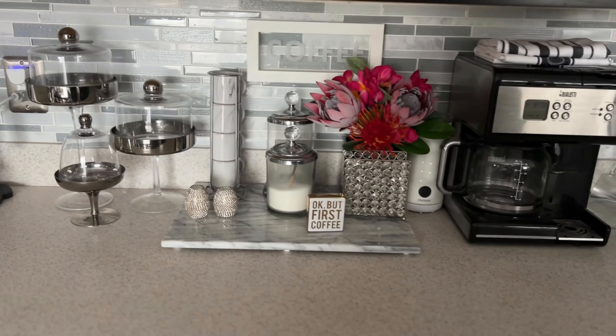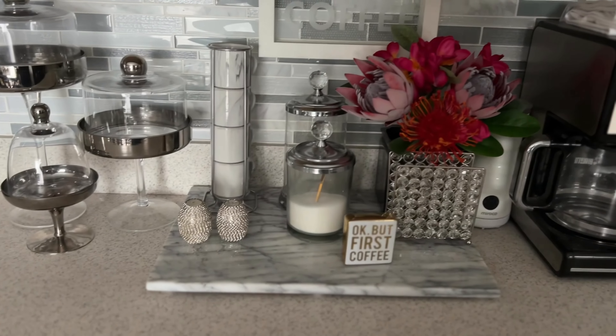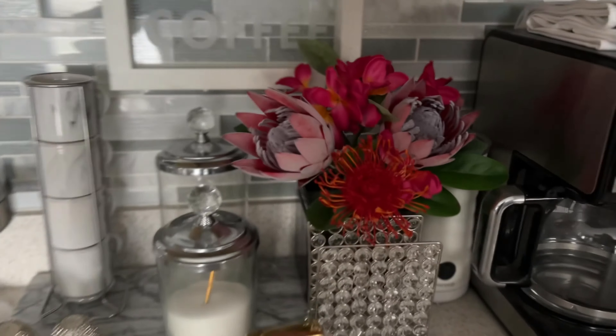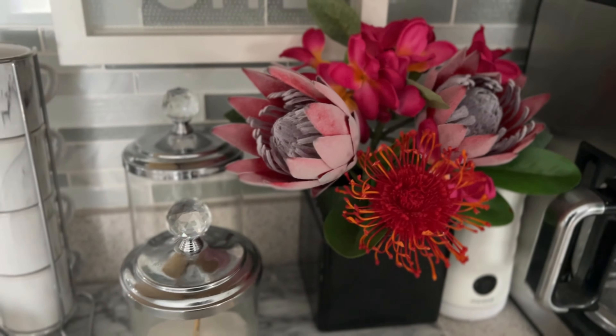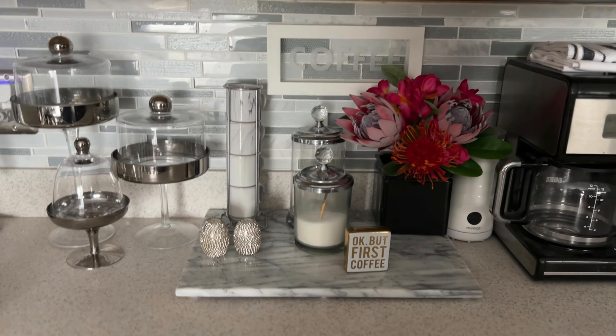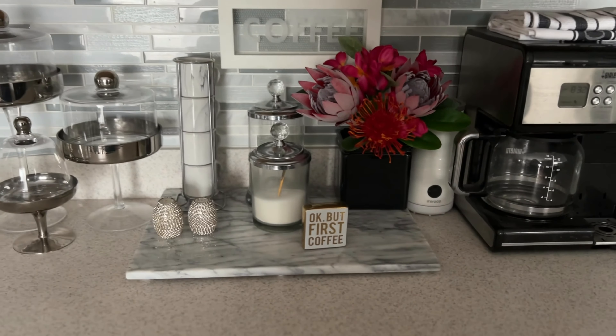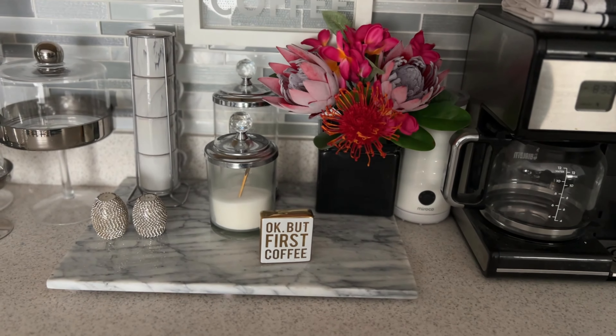Here is how the coffee bar is currently looking. This is how we set it up for summer — I picked up these florals from Hobby Lobby and we did a tropical theme. So now we're going to change it up and bring in that warm, cozy vibe for fall.